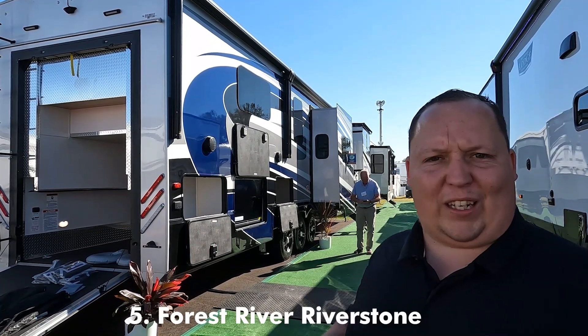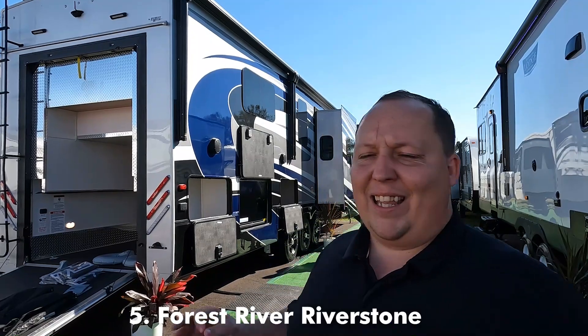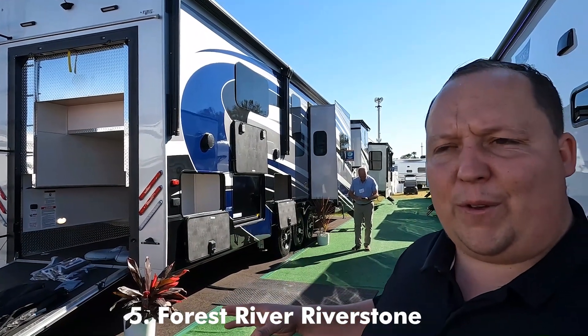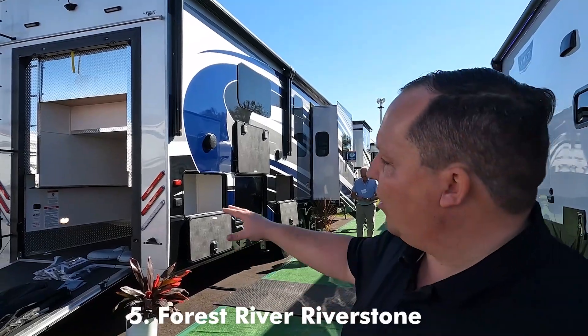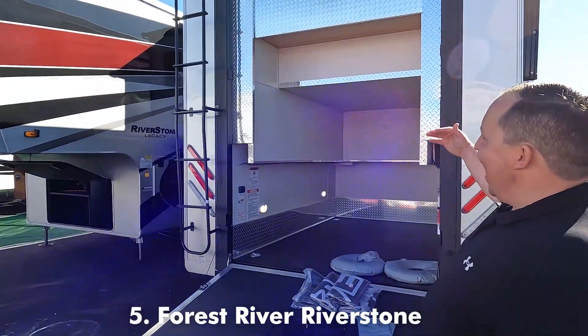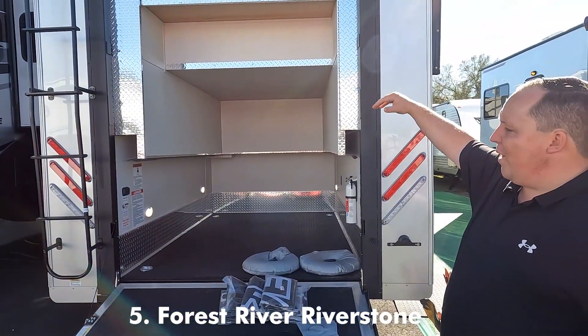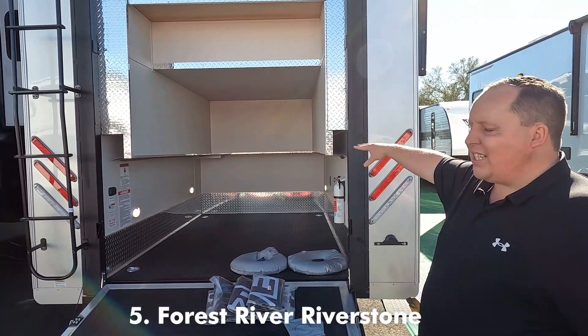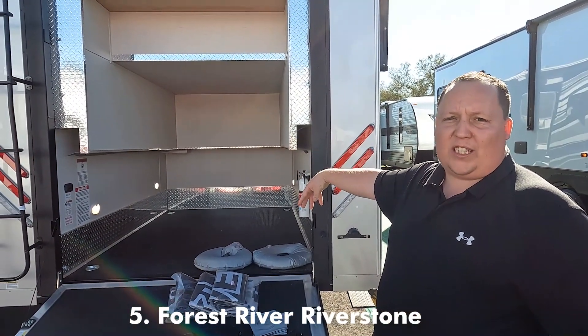To begin the fifth wheel toy hauler category, it's going to be something very unique. This is a beast of a toy hauler — this is the Riverstone. What's very unique about this is it's not your traditional toy hauler. Back here is the garage area, and it's actually the master bedroom — it lifts up out of the way. It's good so you can get a small golf cart in here, a small bike, something smaller, unlike your 13-foot garages.